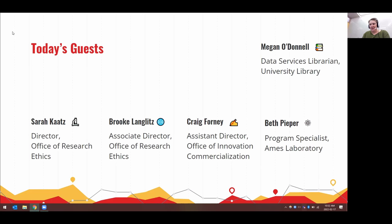Brooke, what are the security concerns for sponsored research agreements that most commonly limit the ability to share data?